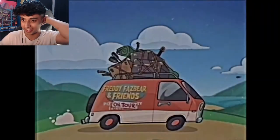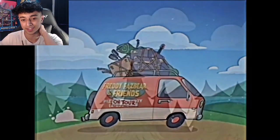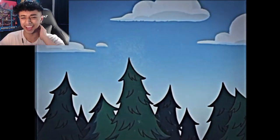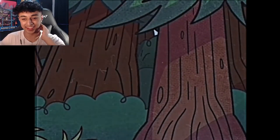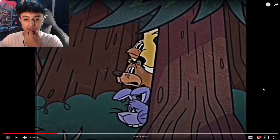Okay, Freddy and Friends on Tour. They're in a caravan — I like the cartoon style. Where are they going? They're going on a camping trip.